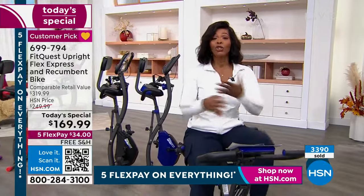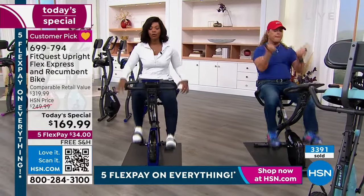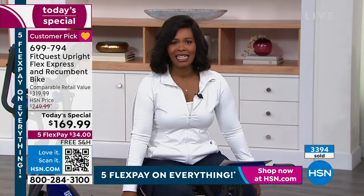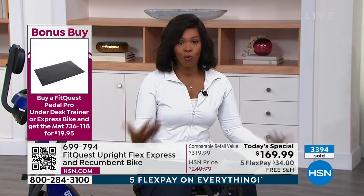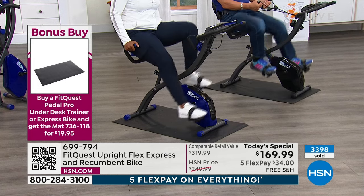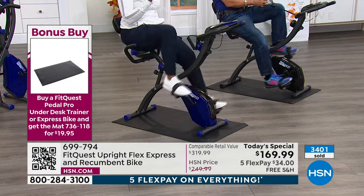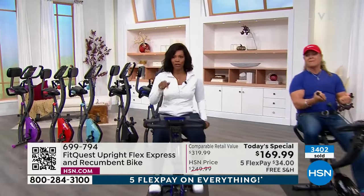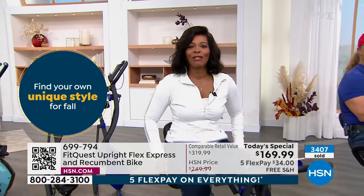Even if you've never shopped with us at HSN, this can be your first purchase — you can get flex pay, free shipping. Call us or shop on HSN.com. When you buy today's special, you can get the pad underneath the bike for 19.95 — normally about six dollars more, but a nice savings. You don't need the pad; you can put it on the floor or carpet. And just so you know, you can even pedal backwards.